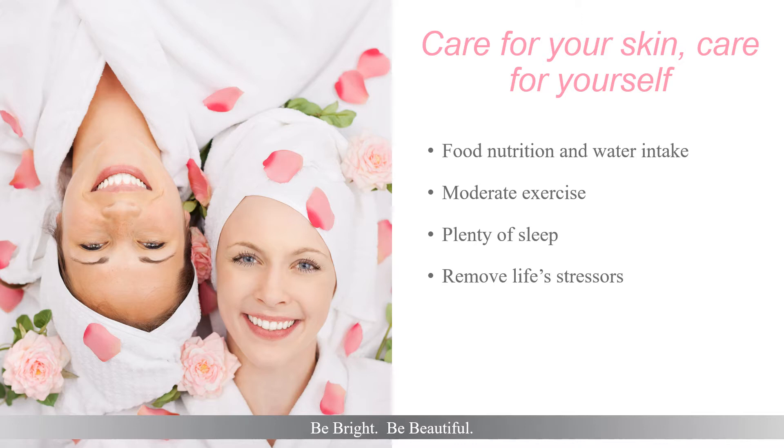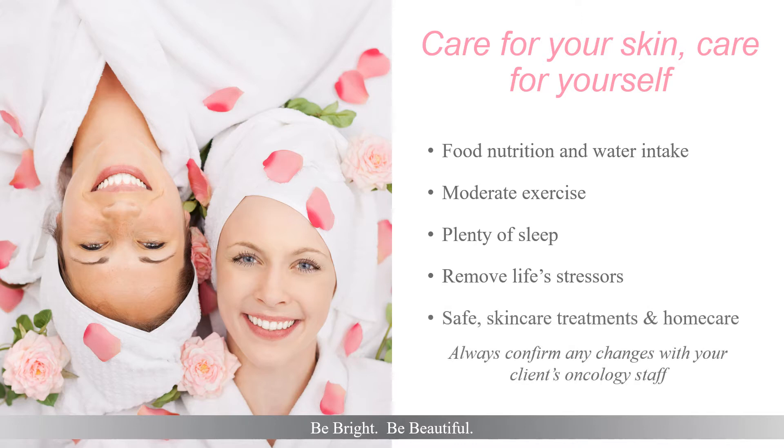Lyra Clinical helps to provide you with safe skin care treatments and home care programs, supporting your skin as it changes through this season of your life. Any changes noticed should always be reported to your oncology staff and physician.